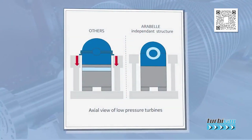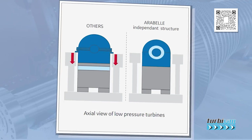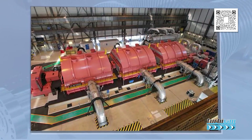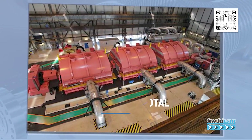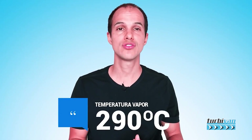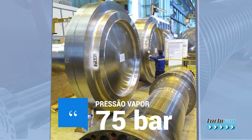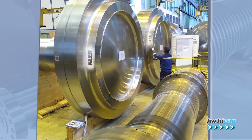Each Arabelle turbine will be around 70 meters long including the generator. Arabelle is recognized for its high reliability rating of 99.96% in 400,000 operating hours for any back-pressure condition. The total weight of a complete turbine is 1,100 tons. At 290 degrees Celsius and under a pressure of 75 bars, Arabelle rotates at 1500 revolutions per minute and produces an average of 1760 megawatts of electricity.